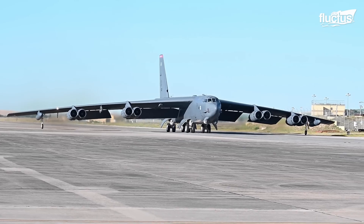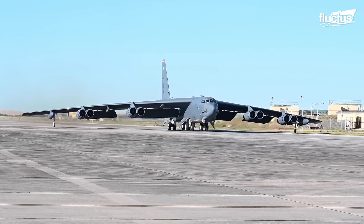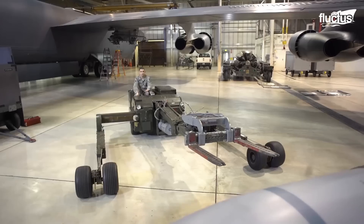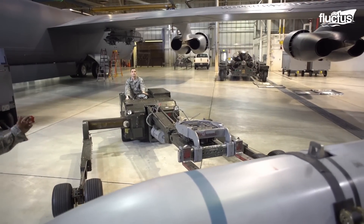Given the B-52's incredible 185-foot wingspan, not many planes are suitable for this type of work. There are four phases to the B-52 phase maintenance.